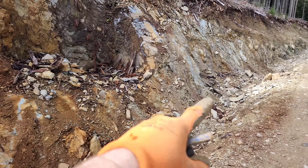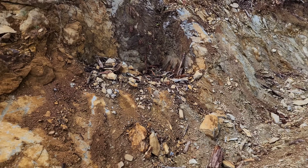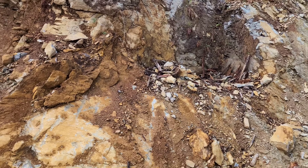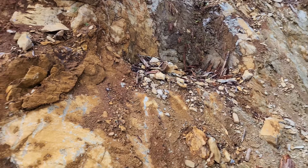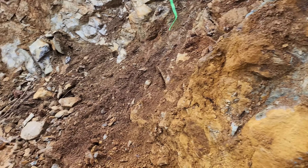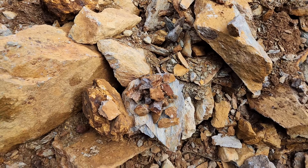It looks like the mineralization stops roughly here — there's a little bit on the outside but it looks like it's stopping right there. So quite a large zone with some nice width to it.